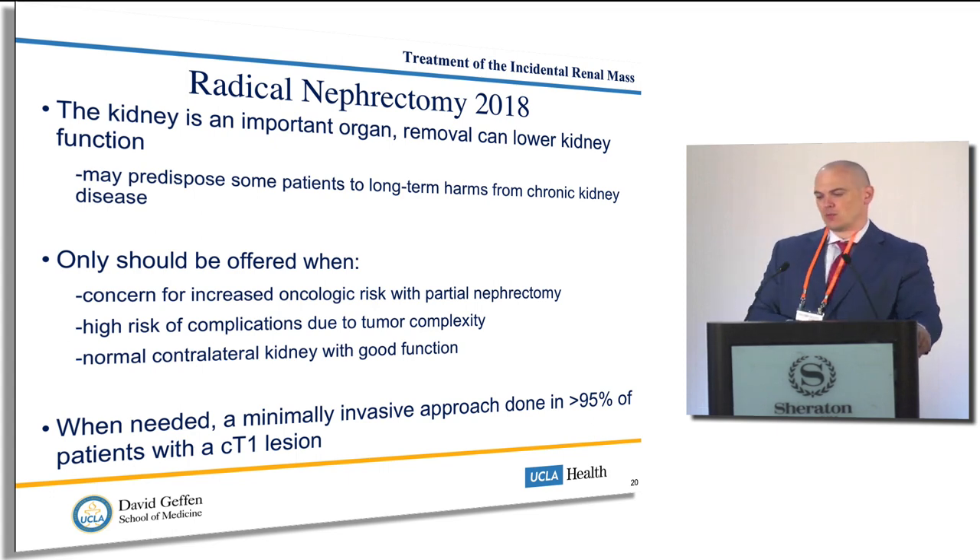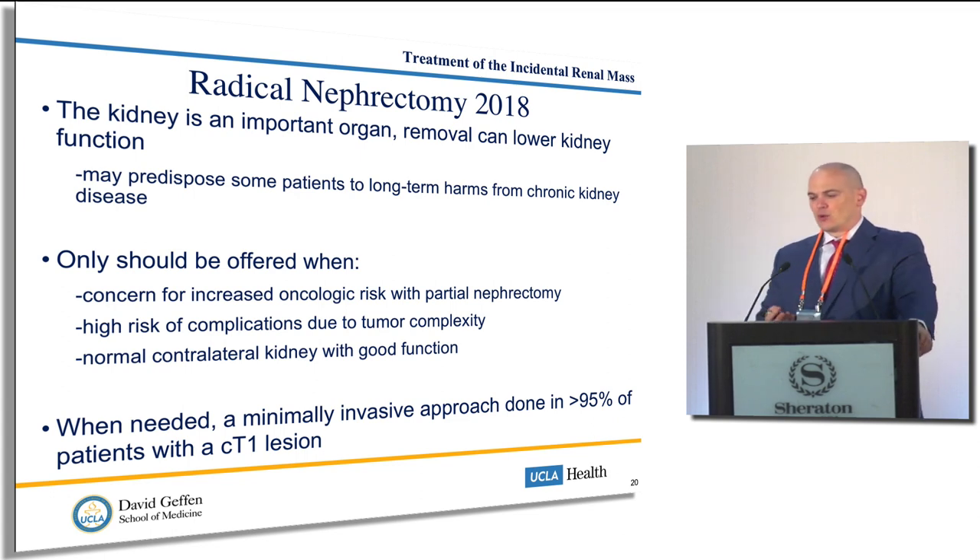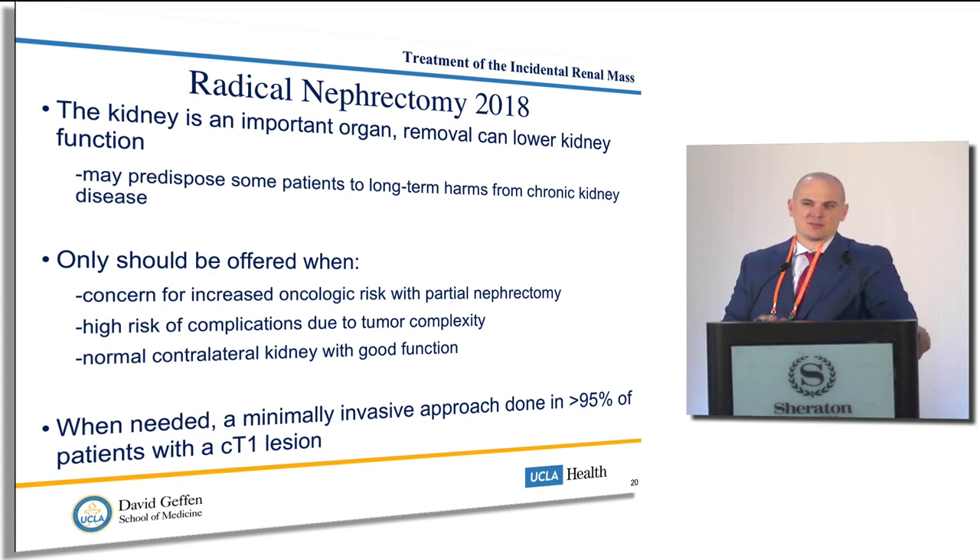So we really reserve the radical nephrectomy when there is concern. We consider it when there is increased oncologic risk — when we want to make sure we don't get close to the edges if doing a partial would be very difficult. If someone has a very high risk tumor complexity, radical nephrectomy may be easier for the patient. Patients must also have a normal contralateral kidney — we would not want to make a patient anephric. About 95% of those with a T1 lesion requiring radical nephrectomy — 7 cm or less — can generally be handled with a minimally invasive approach. For T2 or greater, huge tumors, there are some diminishing returns going minimally invasive.